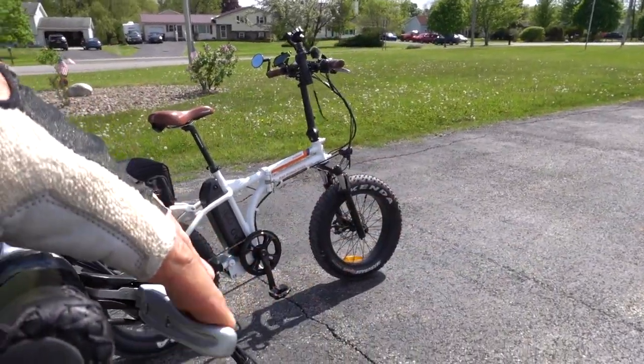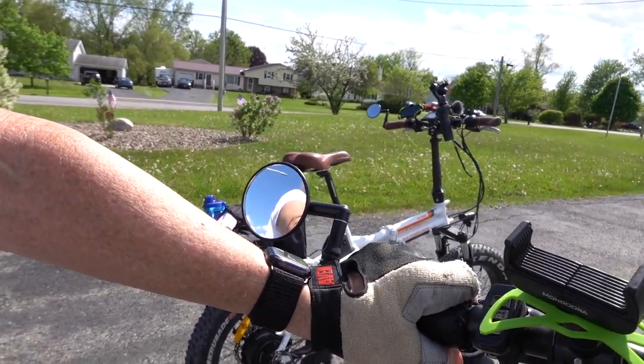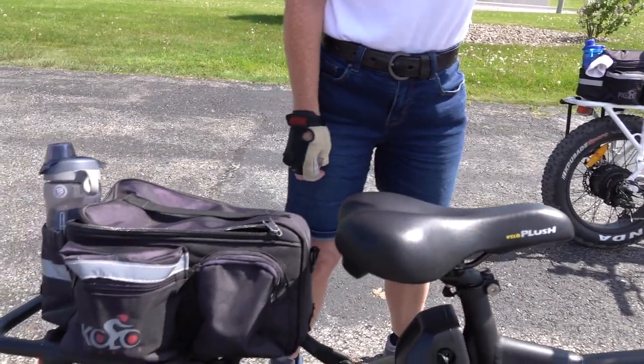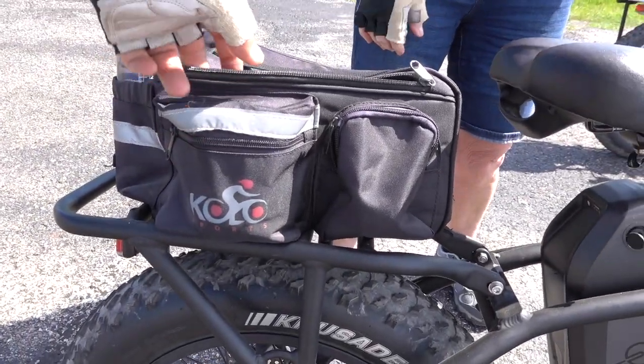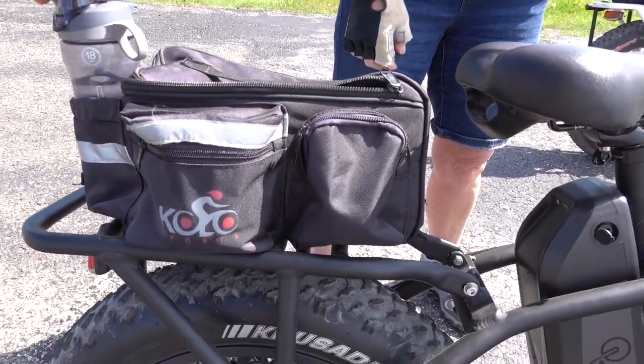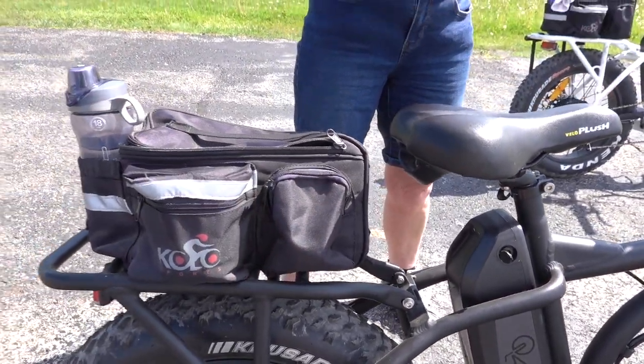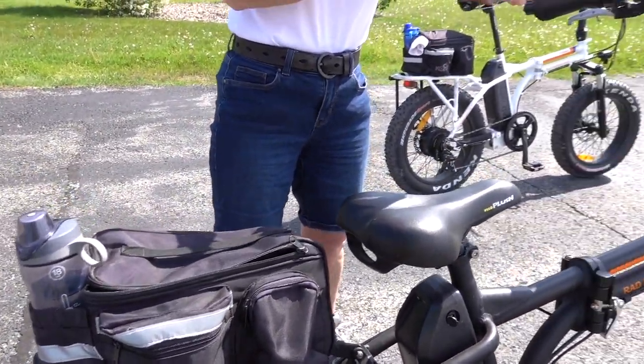We have handlebar brakes, and we added a rearview mirror, a cell phone holder, and this bag which gives us a spot for a water bottle. I keep a spare tube and a tool kit in it, and we can also put the camera in there.